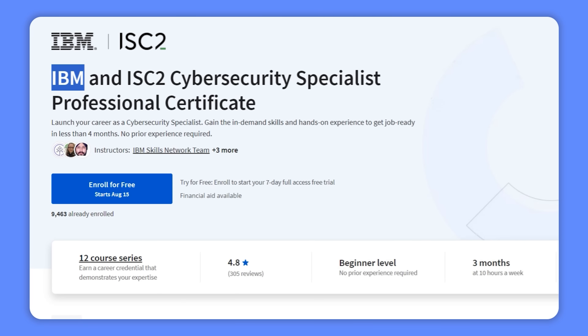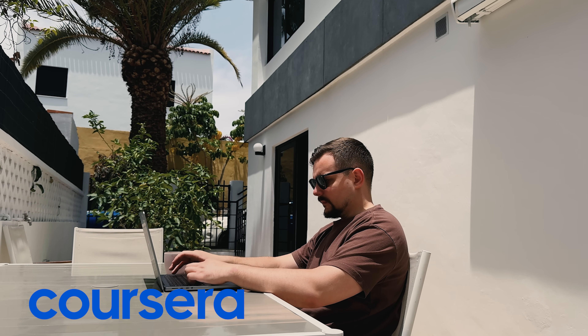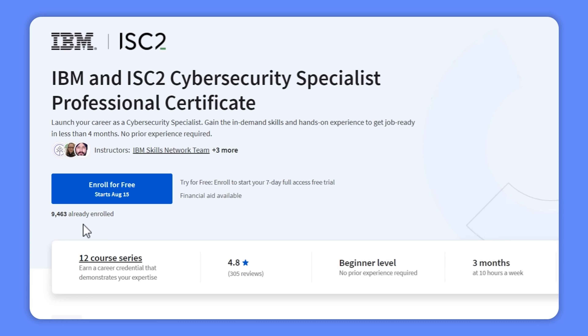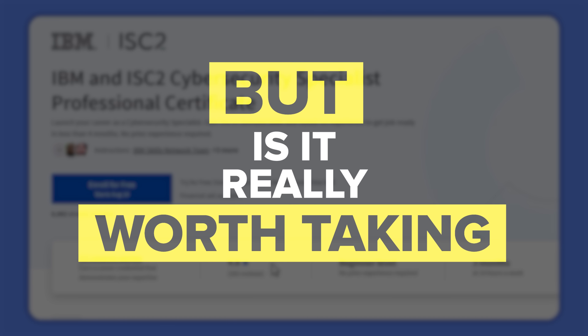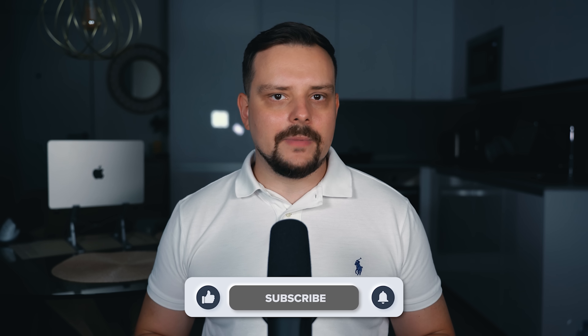The IBM and ISC2 Cybersecurity Specialist Professional Certificate is one of those Coursera learning programs that deserves more attention. It has a pretty high rating of 4.8 out of 5 stars. But is it really worth taking? My name is Daniel and today I have an IBM and ISC2 Cybersecurity Specialist Professional Certificate review for you.